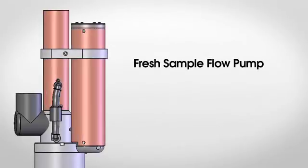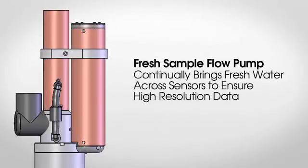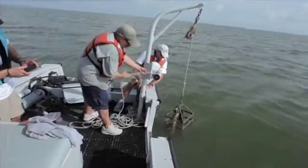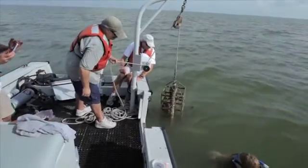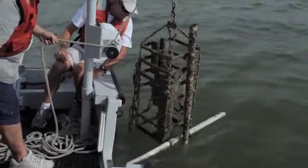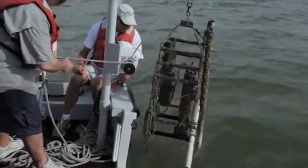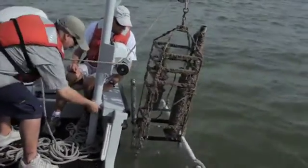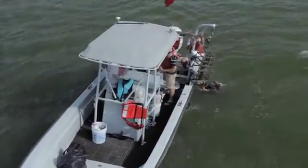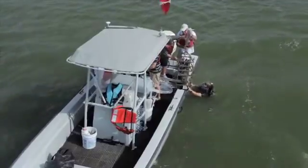The WQM's fresh sample flow pump continually brings fresh water across sensors to ensure that representative samples are continually measured, providing high-resolution data. Designed specifically for extended deployment in environments where intense biofouling is expected, the WQM employs multiple anti-fouling systems to keep the instrument logging accurate data in the field with minimal maintenance. Ultimately, this leads to a savings in time and money, as quality data is continually logged without regular field maintenance visits.